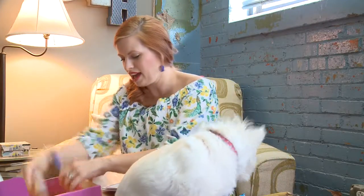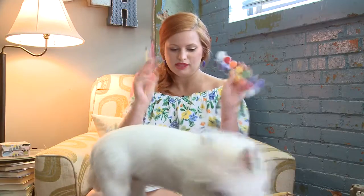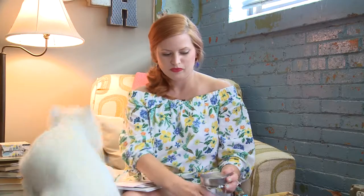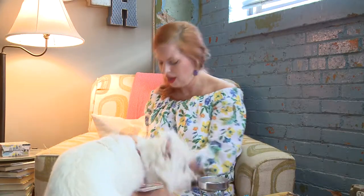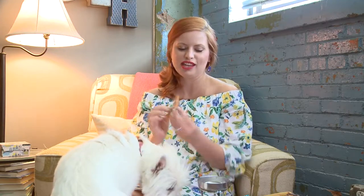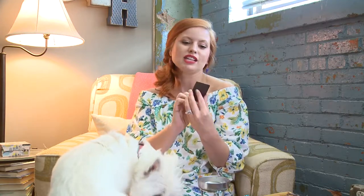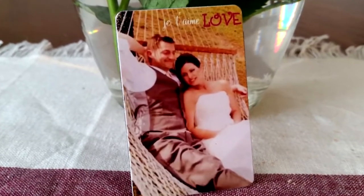It looks like we have two sets of paint and two paint brushes. Kayla, before she sent this to me, she asked if there was a picture of my husband and I that she could use for a special gift. So she made this special magnet. It says 'Chautam love' and it is a picture from our wedding. Oh, thank you Kayla — that's so sweet.